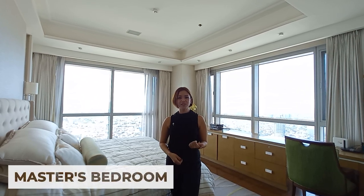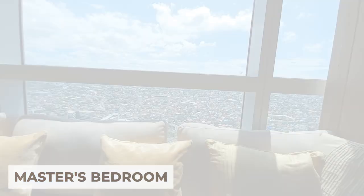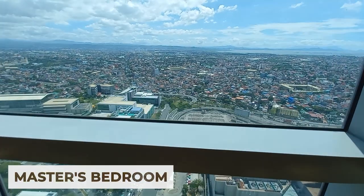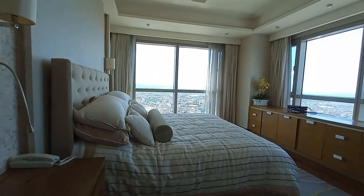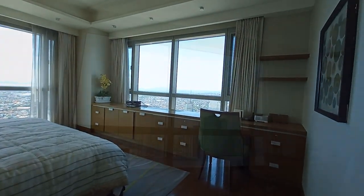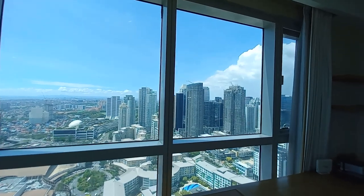Guys, nandito na tayo sa favorite part ko ng unit — this is the master bedroom. Super spacious, and look at this view, sobrang ganda niya. Because it's a corner unit, you get to have two full-sized windows, so maximize talaga yung natural light that comes in and also the views — you can see 180 degrees.